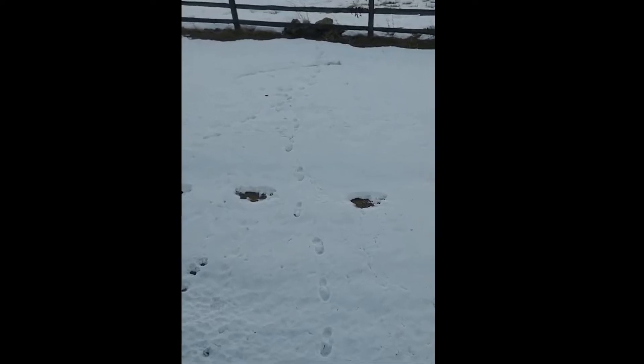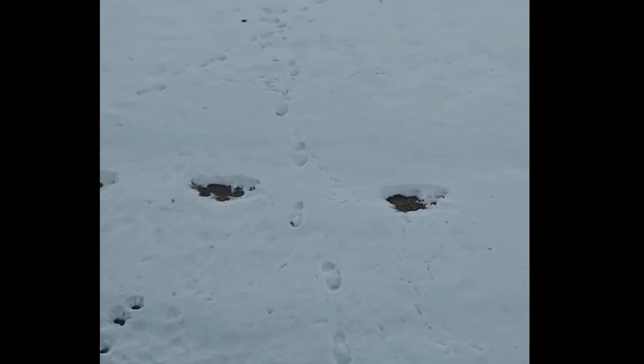First thing I want to point out is that he said he found these this morning in his yard. It looks like a human walked through after the Bigfoot, and the Bigfoot prints have been melting for a couple days compared to the human prints who just walked through it.